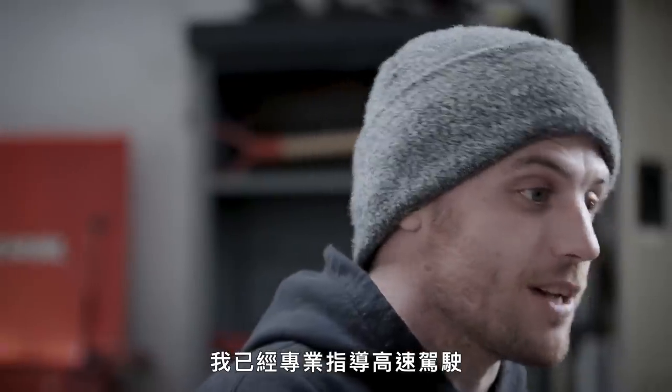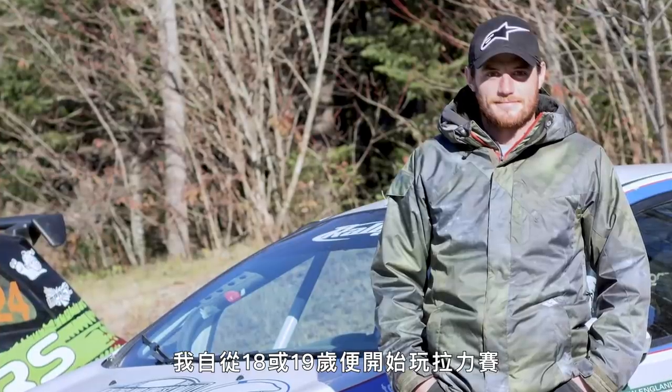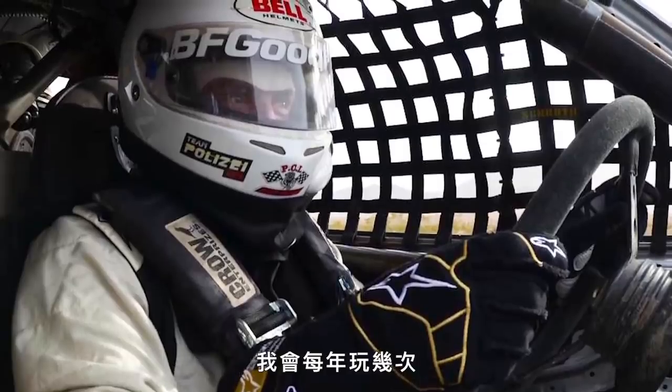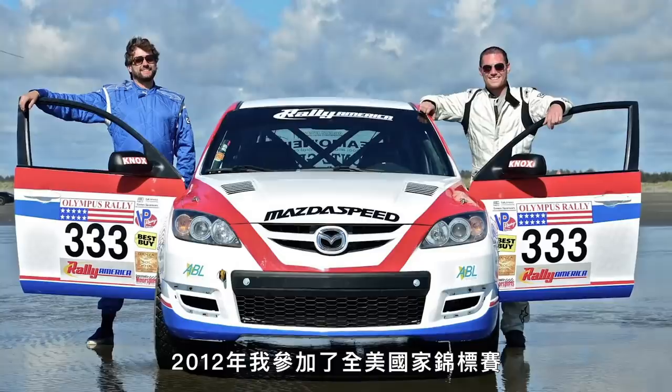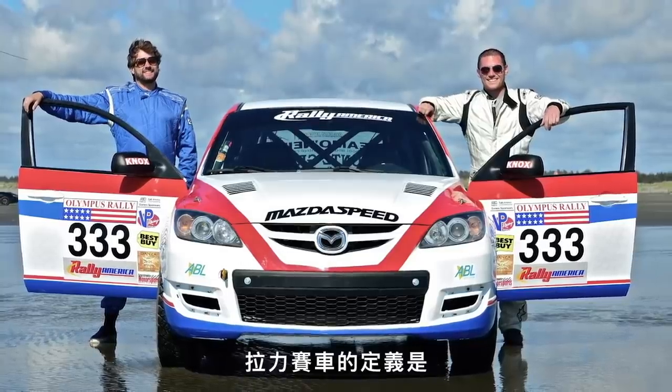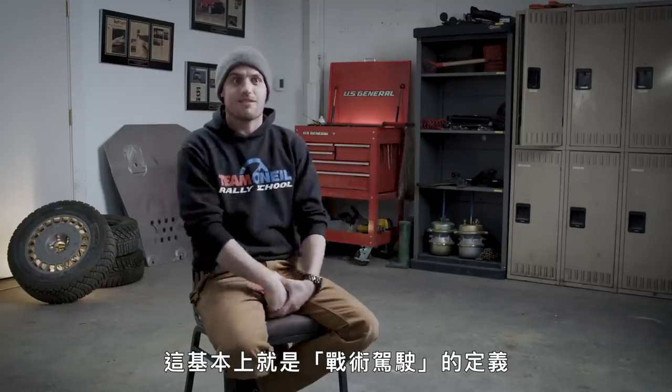My name is Wyatt Knox and I'm the Special Projects Director here at the Team O'Neill Rally School. I've been instructing professionally in high-speed and high-risk driving for over a decade. I started rallying when I was 18 or 19 years old. In 2012 I did the entire National U.S. Championship and I won two-wheel drive. Getting from point A to point B quickly with the vehicle still running underneath you is basically the definition of tactical driving.